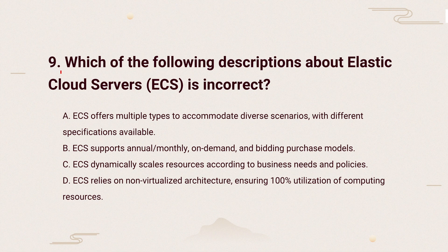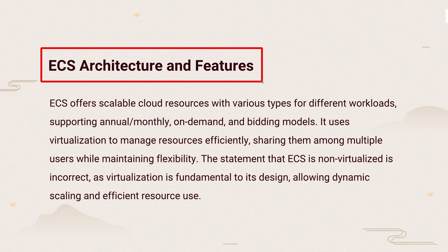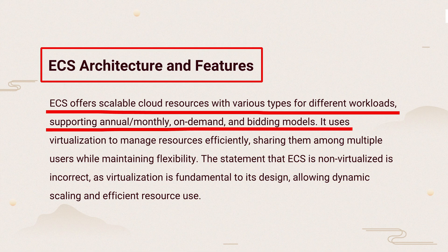Question 9: Which of the following descriptions about elastic cloud servers is incorrect? The knowledge points of this question are ECS architecture and features. ECS offers flexible cloud servers, using virtualization to manage resources among users. It adapts to change as well. The claim of being non-virtualized is incorrect, as ECS relies on virtualization.